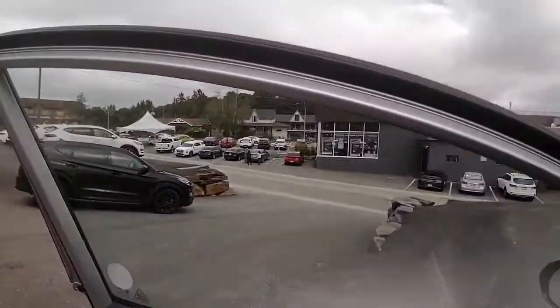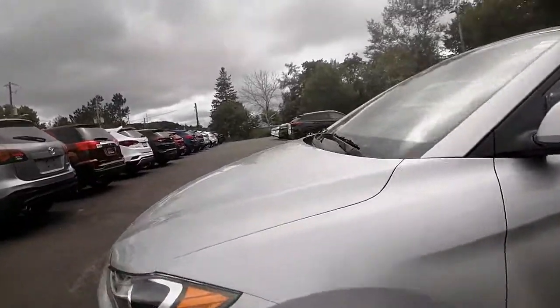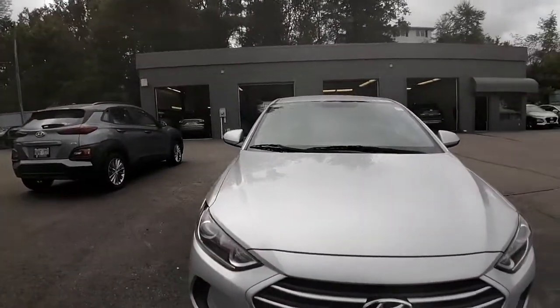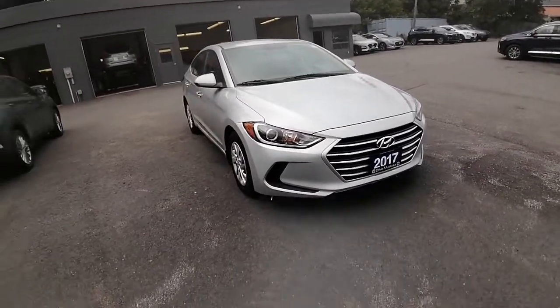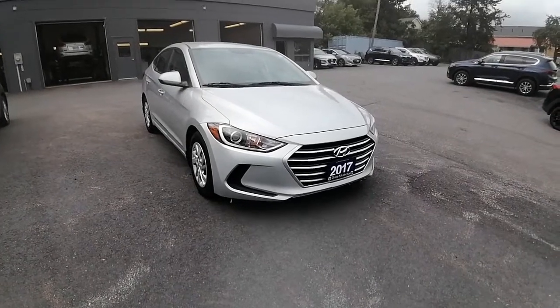I hope this video helps with your vehicle search. If you have any other questions at all, please feel free to email, call, or text and I'd be happy to help answer. If you'd like to come on in and take this Elantra out for a test drive, I'd be happy to book you an appointment. Again, this is Ashley here at Hyundai of Muskoka — hope you're having a great day and we will chat soon. Bye now!